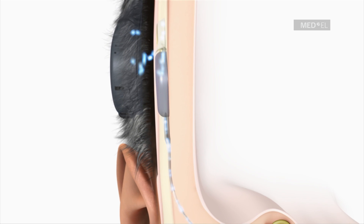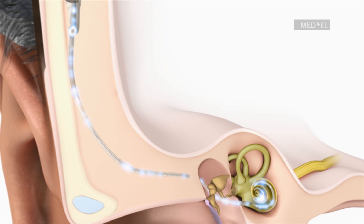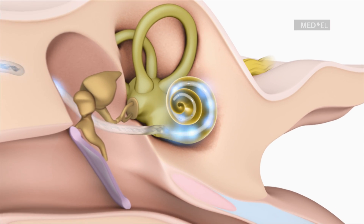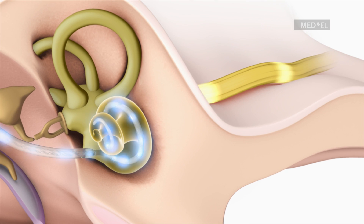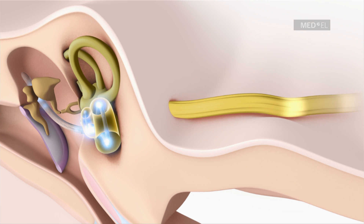These pulses are relayed to the corresponding electrode contacts along the electrode array, depending upon the frequency of the signal received. The hearing nerve receives these pulses and transfers them to the auditory cortex of the brain, where they are perceived as sound.